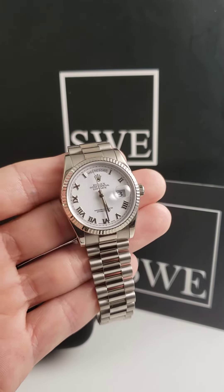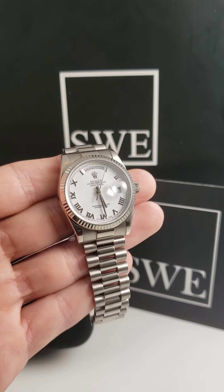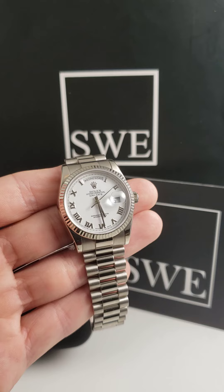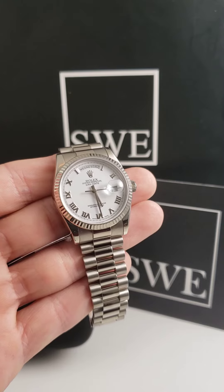I happen to also be a fan of the white dial. I know it can be a little polarizing and it does have a lot of sharp contrast, and it can clash with some colors depending on what you're trying to wear that day. But I do find that the white is subtle enough — you could wear it casually, but you can also dress it up.